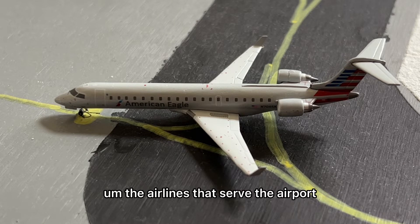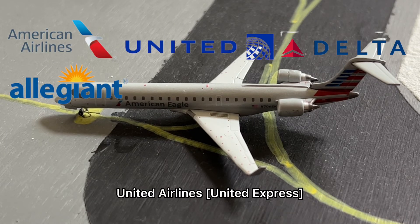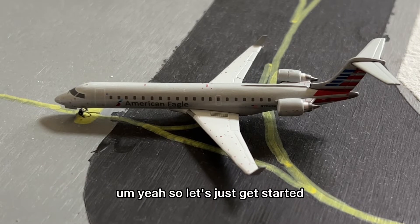The airlines that serve the airport are American Airlines, United Airlines, Delta Airlines, Allegiant Airlines, Southwest Airlines, and Alaska Airlines. So let's just get started.